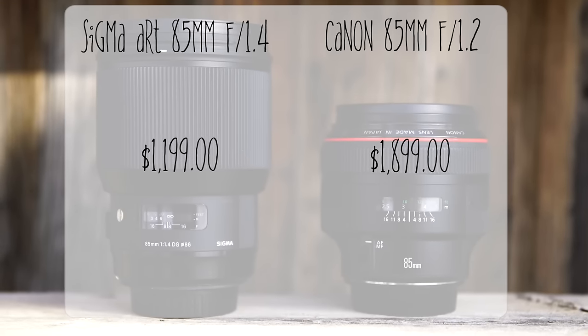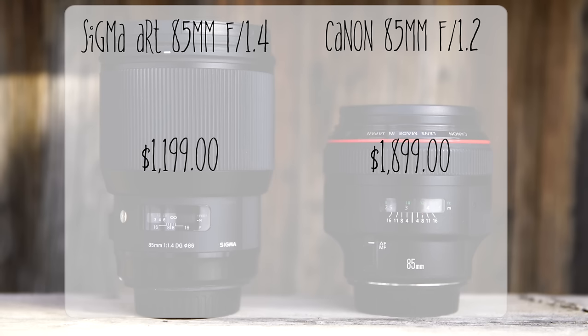Let's get down to price. The Sigma 85 f/1.4 is currently selling for $1,199. The Canon 85 f/1.2 is $1,899. Considering all of those factors, Dave, which would you buy? I would actually pick up the Sigma. The difference between f/1.2 and f/1.4 is one factor, weather sealing is one factor, and weight is another. But comparatively, the Sigma being sharper, the price point, and faster focus — it's very rare that weather sealing matters with a portrait lens. For that price range, I'm stunned by how beautiful the lens is.